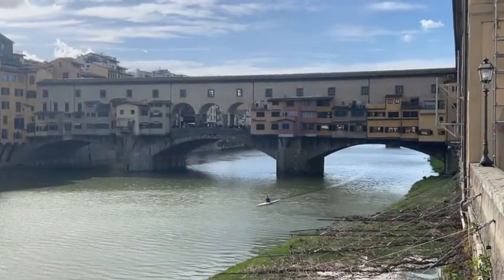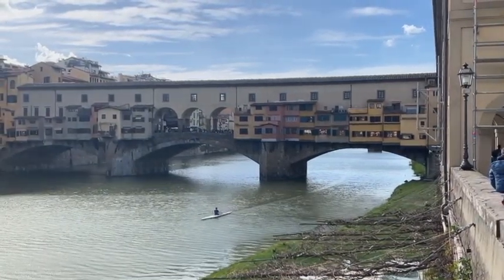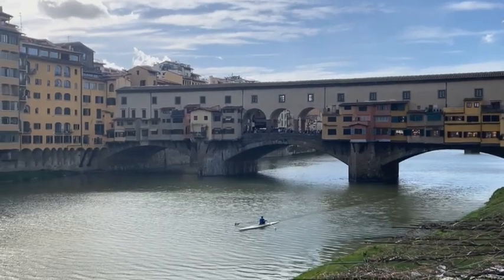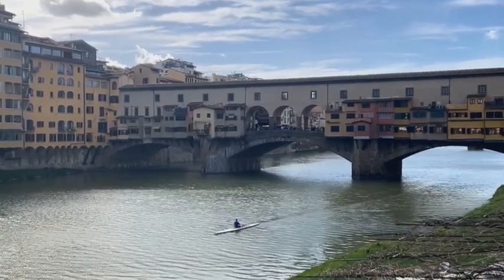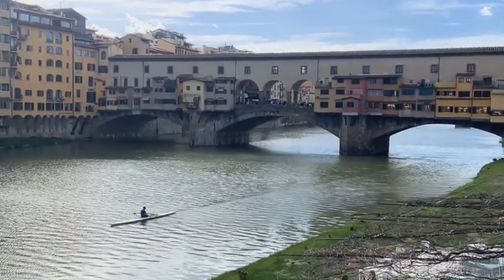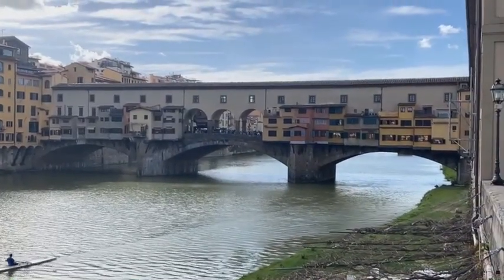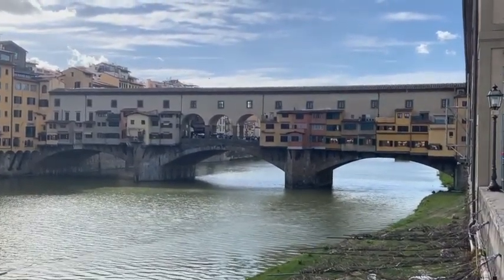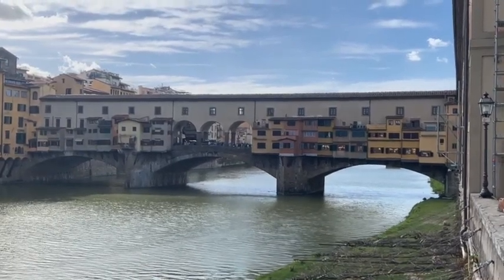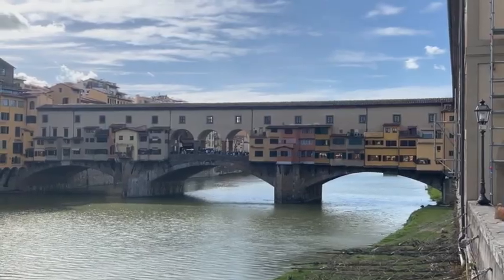The Ponte Vecchio was destroyed in 1345 by severe floods. You can see the Medici corridor above — that's what the Medicis had built back in the 1500s because they didn't want to cross that bridge when it was full of smelly butchers, fishmongers, and tanneries. Later in the 1500s a new law was implemented whereby only gold shops and jewelry shops were allowed, and they still exist on the bridge today.